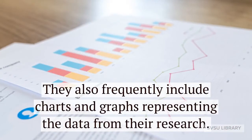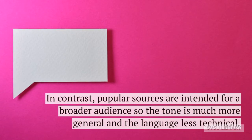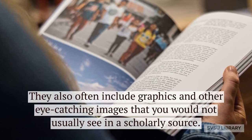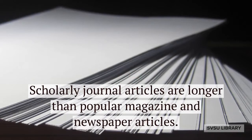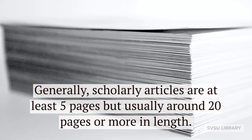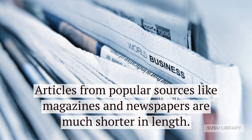Scholarly sources also frequently include charts and graphs representing the data from their research. In contrast, popular sources are intended for a broader audience, so the tone is much more general and the language less technical. They also often include graphics and other eye-catching images that you would not usually see in a scholarly source. Scholarly journal articles are longer than popular magazine and newspaper articles — generally at least 5 pages, but usually around 20 pages or more in length. Articles from popular sources are much shorter.